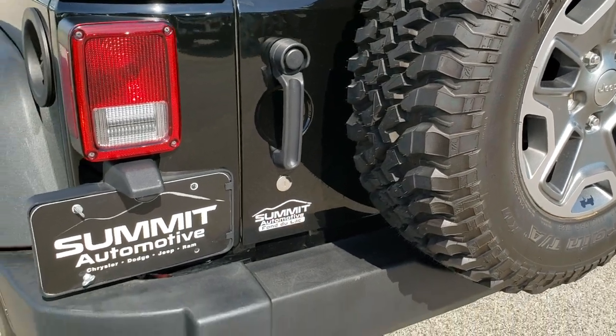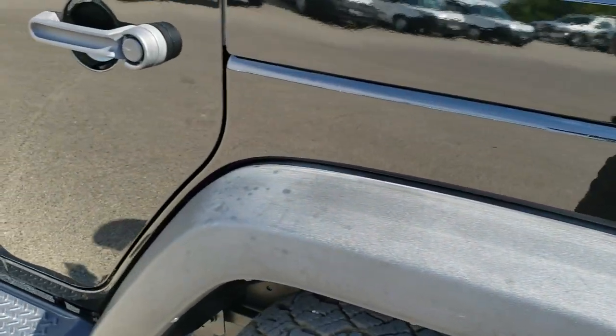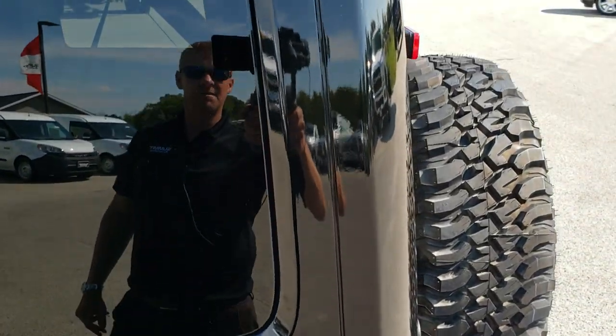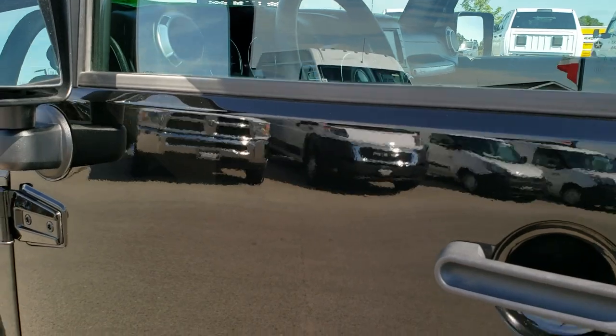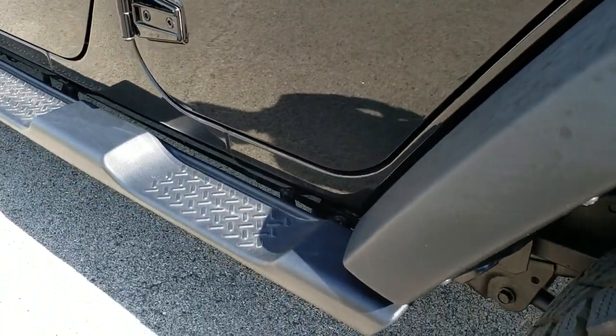The door shuts nice and solidly. As you go down the driver's side of the Jeep, it's just as clean as the passenger side — no dents or dings on the rear quarter. The color-matching hard top is in excellent condition; didn't see any scuffs or scrapes on that. The rest of the door is in really nice condition — you can see just how mirror-like that paint is.